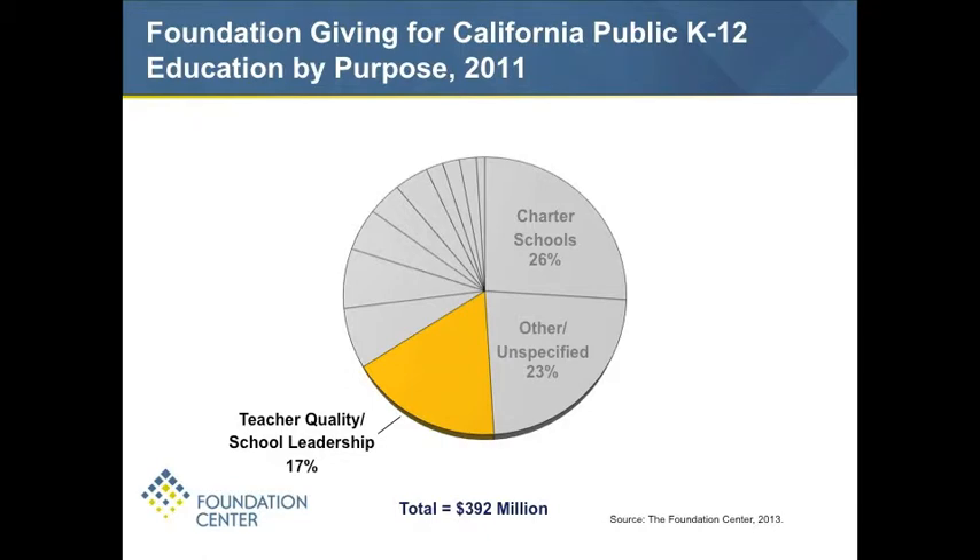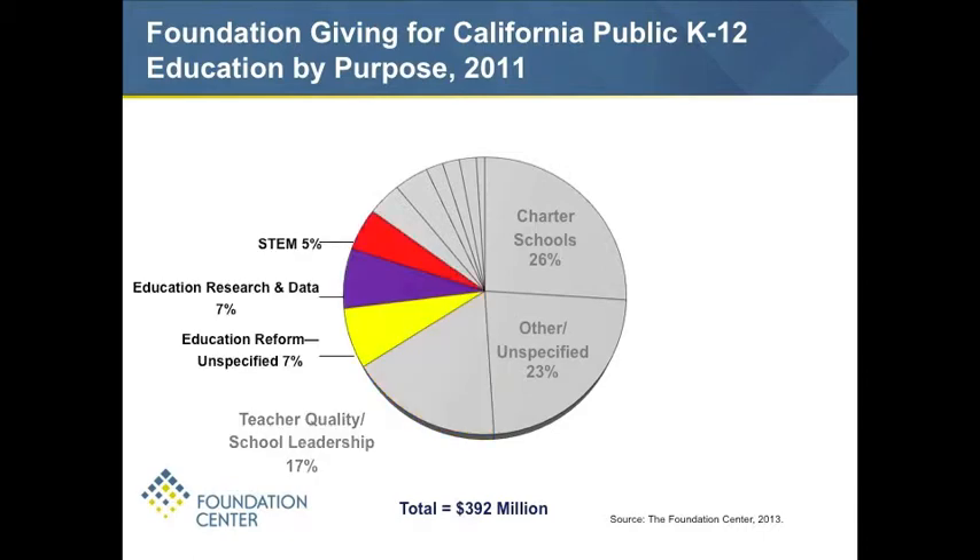Then we have teacher quality and school leadership — including funding for teacher assessment — our third largest share, and clearly a big area of focus in public discussions about how to improve K-12 education. Next is education reform unspecified: general support grants going to organizations we know are focused on education reform. In terms of education research and data, this covers improving the capture of data on education outcomes as well as conducting assessments of existing data — a major priority with the Department of Education reform efforts over the last few years.